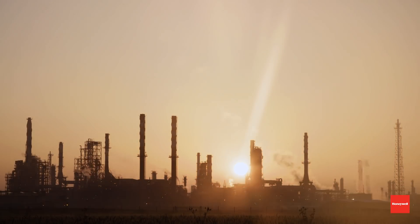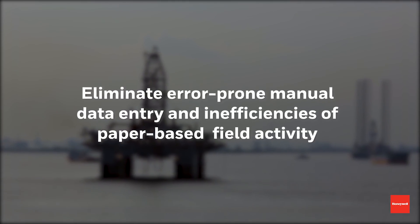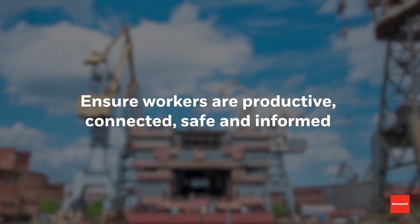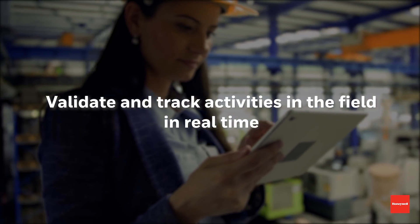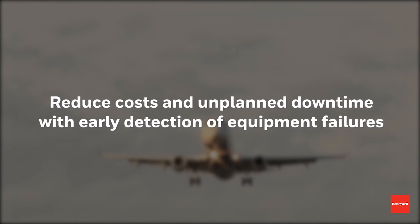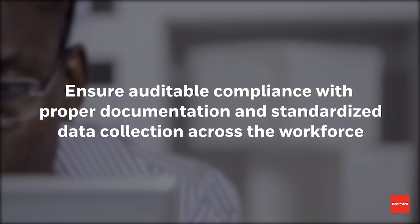As you can see, Inspection Rounds can really transform your field operations workflows. It can help you eliminate error-prone manual data entry and the inefficiencies of paper-based field activity. Give your field workforce access to data from anywhere on any device. Ensure that your workers are productive, connected, safe, and informed. Improve your field workers' knowledge and awareness of the environment. Validate and track activities in the field in real time. Increase operational safety and performance of plant assets. Reduce costs and unplanned downtime with early detection of equipment failures. Ensure auditable compliance with proper documentation. Standardize data collection across the workforce.